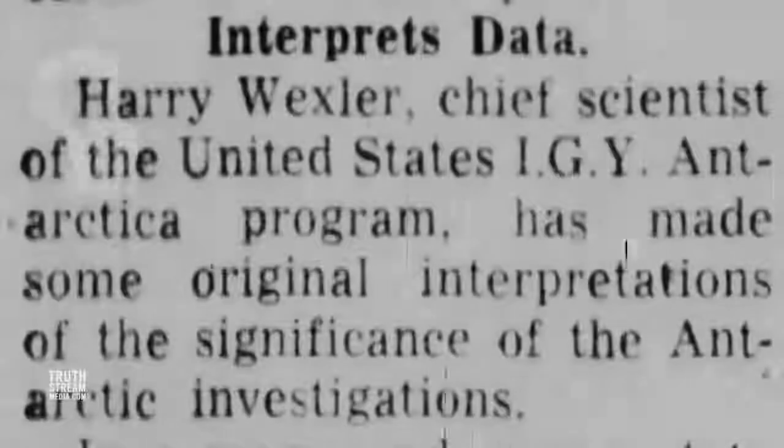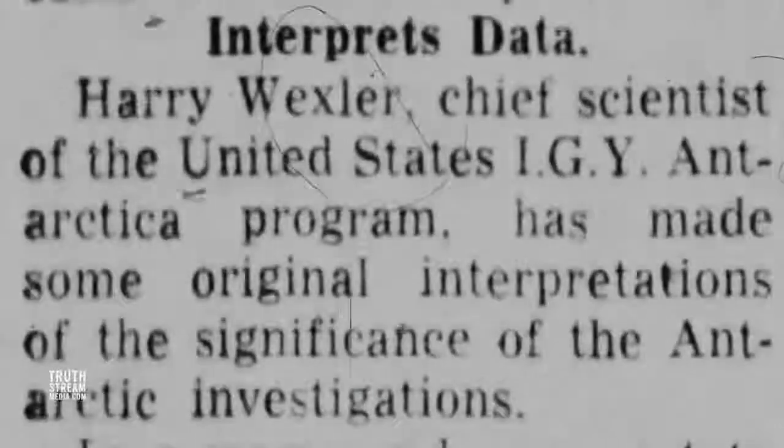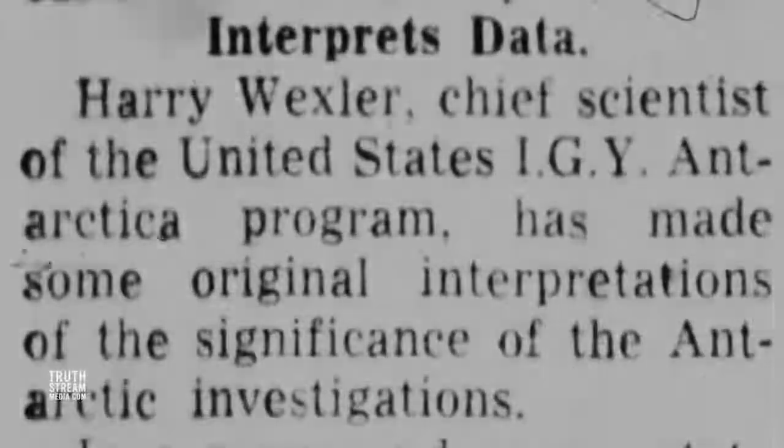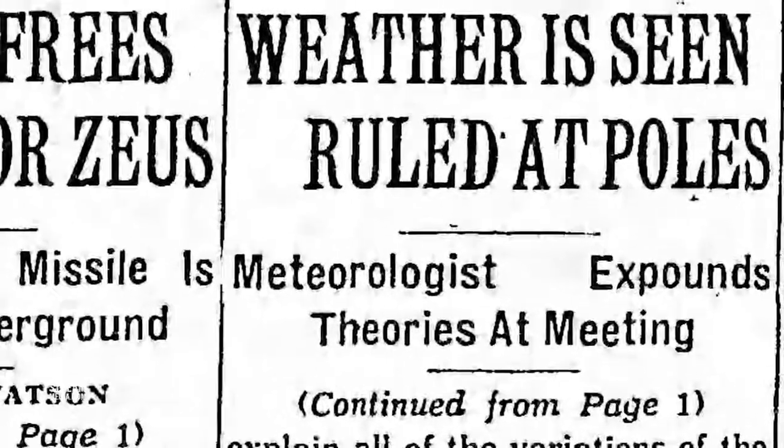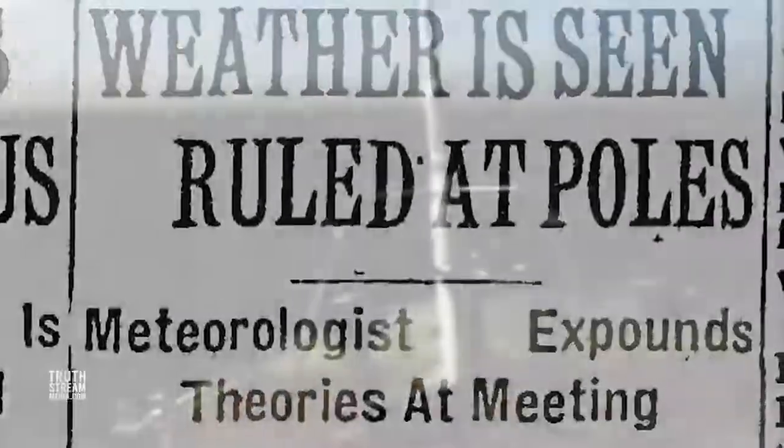Harry Wexler, the chief U.S. scientist who was experimenting with weather control, was put in charge of the International Geophysical Year in 1958. This was the same year that Wexler saw his plans for bombarding the ionosphere with nuclear weapons undergo live tests in the Navy's 1958 Operation Argus, creating an artificial aurora burst hundreds of miles away at magnetic correlates from the firing positions.